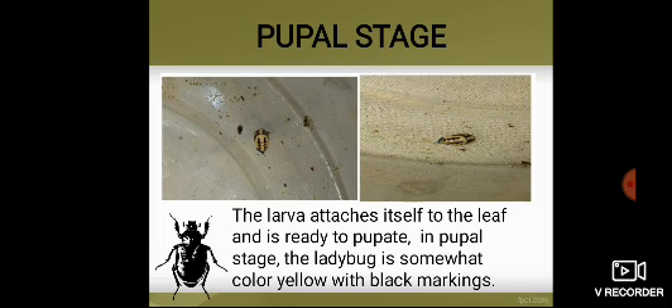Pupal Stage. The larvae attach themselves to the leaf and are ready to pupate. In the pupal stage, the ladybug is somewhat colored yellow with black markings. Upon observing, the pupa remains still and attached throughout this stage.